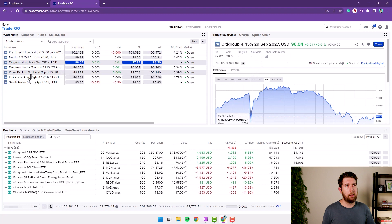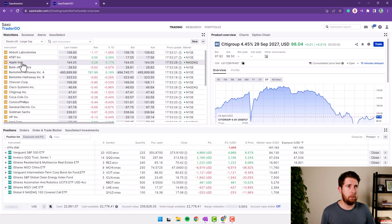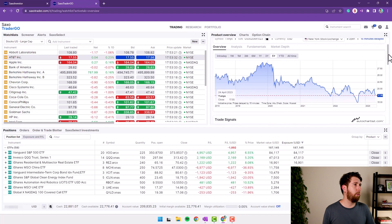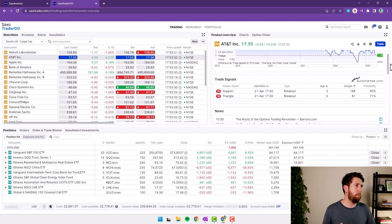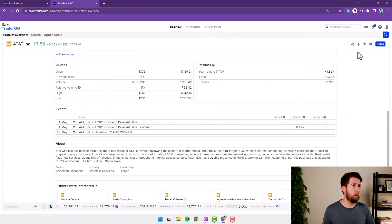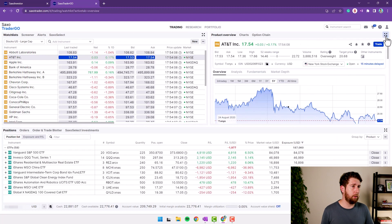For example, clicking a Citigroup bond shows its product overview right here. Let's go to some US large-cap stocks — let's click on AT&T, which opens the same information: chart, trade signals, news, and so on. The information is exactly the same as on the web portal. What the Trade Console does give us additionally is option trading capability.